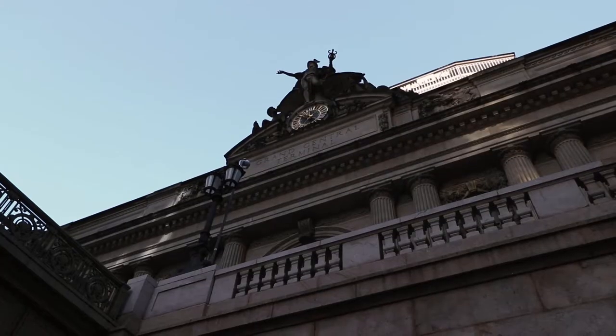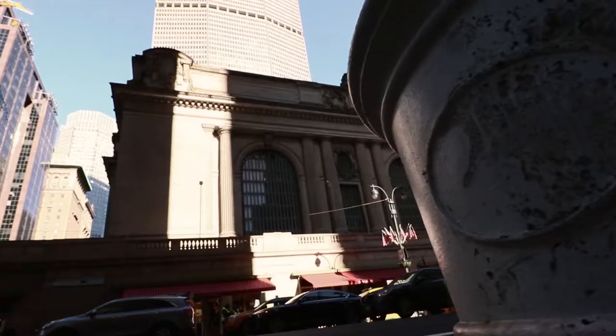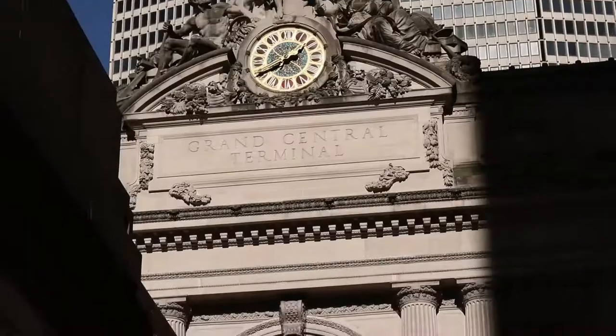I'm here today at Grand Central Station — I meant to say Grand Central Terminal.